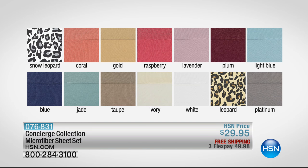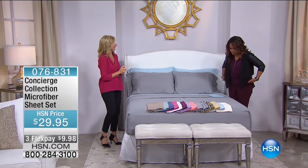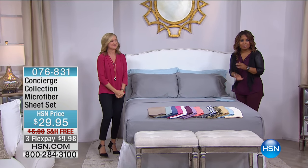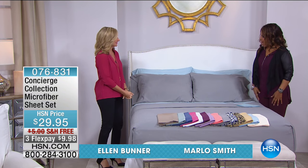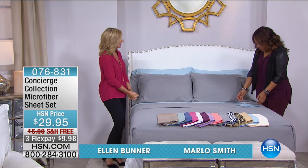It's priced at $29.95 with free shipping. We've got a flex pay starting this hour at $9.99. Joining us for the presentation is Ellen Bunner, who has more than 20 years of experience in the retail business and works alongside our buyers. She's got such wonderful taste — nice to have you here tonight. Nice to be here, good to see you.